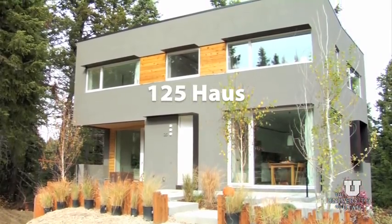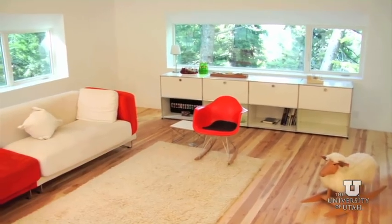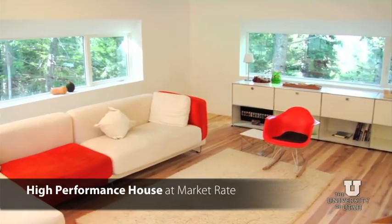This is the one-to-five house, which is a 2400 square foot single-family residence. If you want to do something sustainable, the first question is always about the money. My highest goal basically is to show that you can build a high-performance house at market-rate cost.